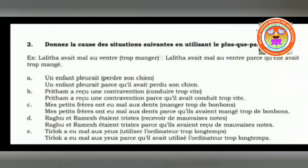First one: un enfant pleurait, perdre son chien. A child used to cry to lose his dog. So: Un enfant pleurait parce qu'il avait perdu son chien. A child used to cry because he had lost — it is not perdu with an extra letter, it is perdu. Perdu is the past participle. He had lost his dog.